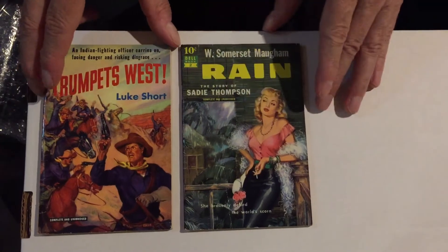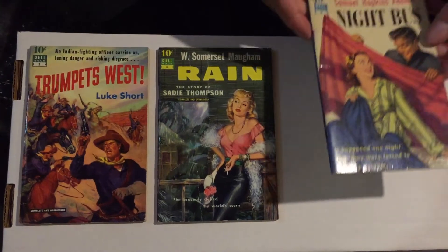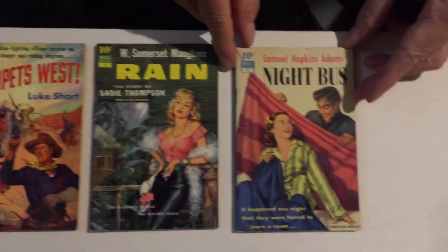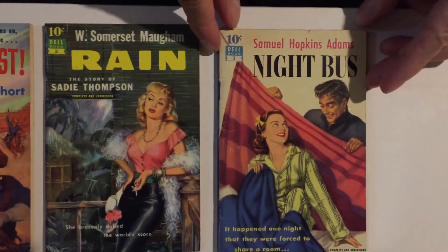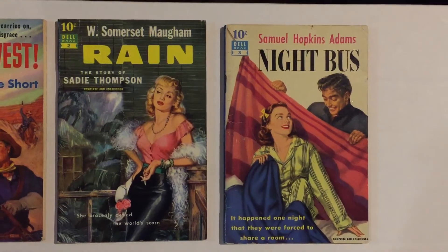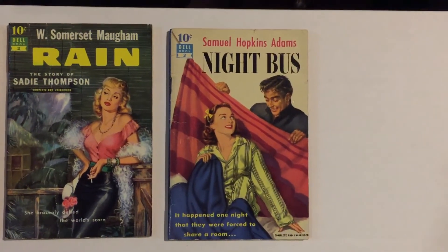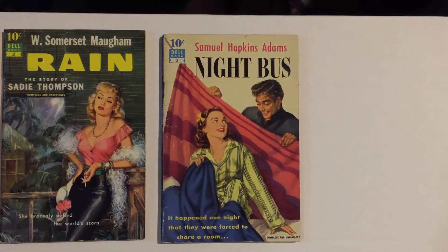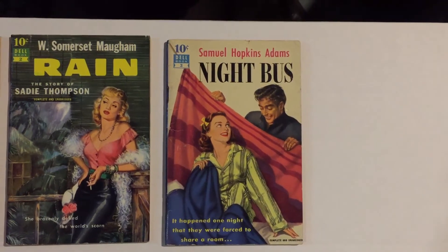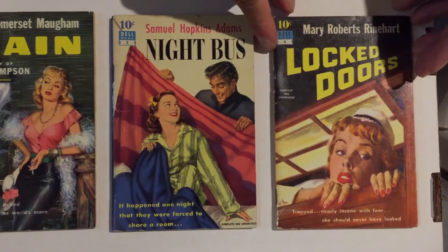The covers are really what's cool and exciting about them. The third book is Night Bus by Samuel Hopkins Adams. The fourth book is a classic murder mystery, Locked Doors by Mary Roberts Rinehart — 'Trapped, nearly insane with fear. She should have never looked.'